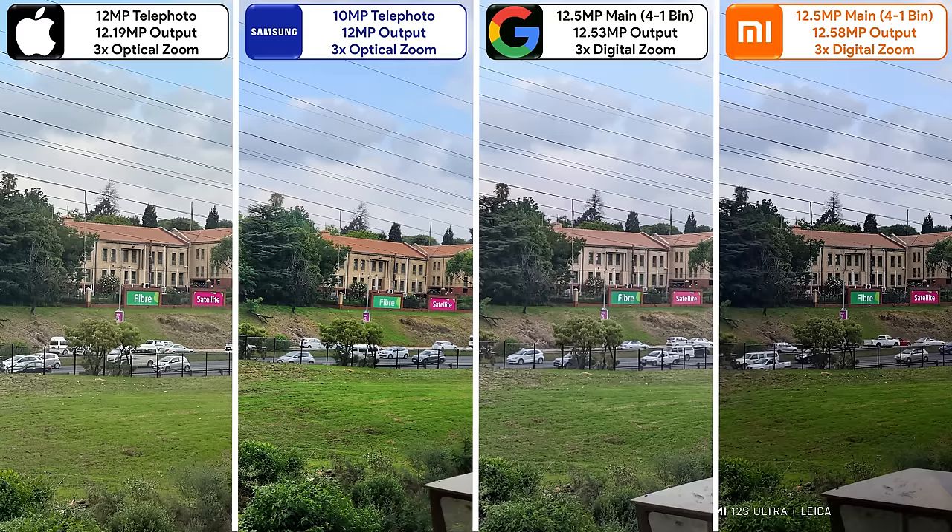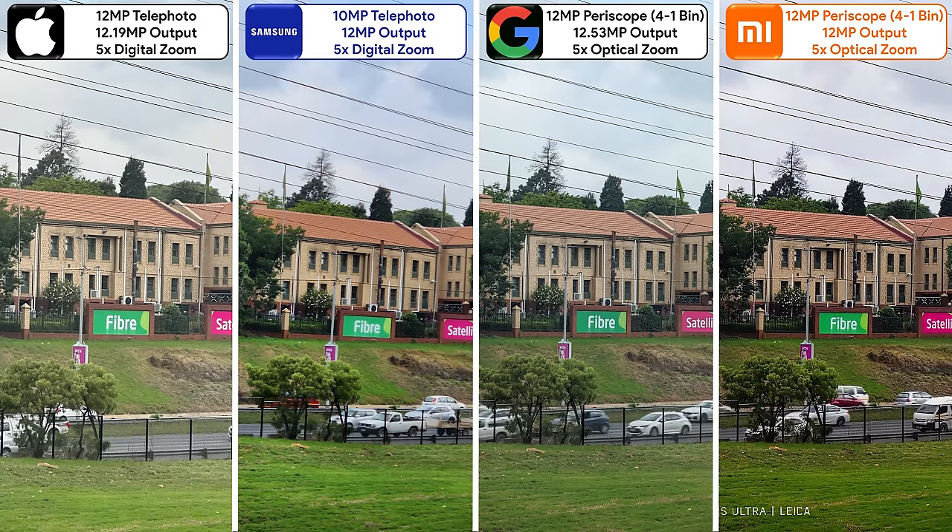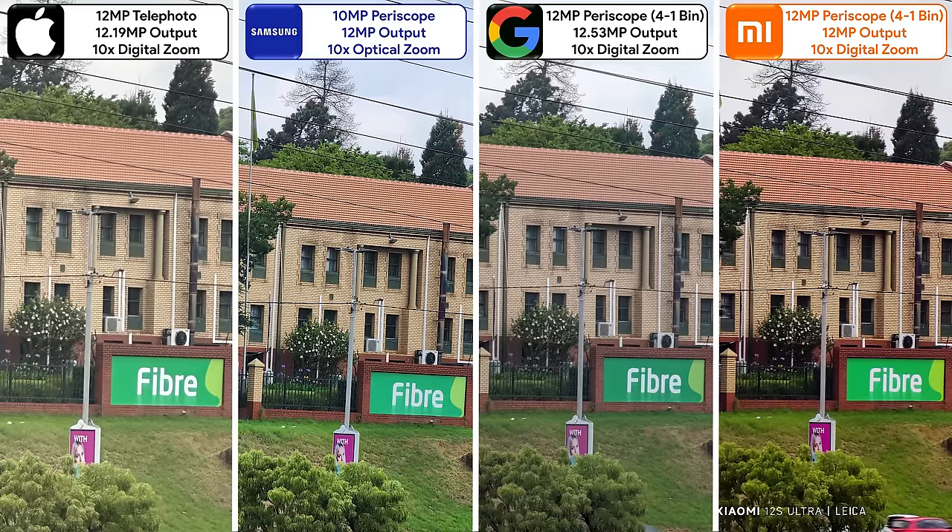Moving onto zooms, the iPhone and Samsung's telephoto sensors kick in at 3x, giving them the edge. The Pixel and Xiaomi's periscope sensors come in at 5x zoom, and while the Xiaomi can shoot at native 48 megapixels, the Pixel cannot. The Xiaomi's level of detail actually increases when binning down to 12 megapixels, giving the Pixel a run for its money. At 10x zoom, the Samsung clearly has an advantage as the only one with a second telephoto — a periscope — with an impressive 10x optical zoom.